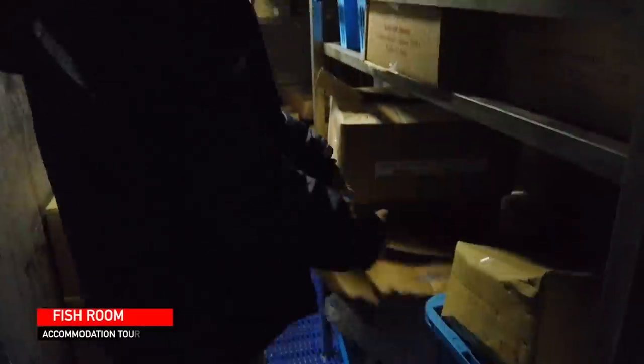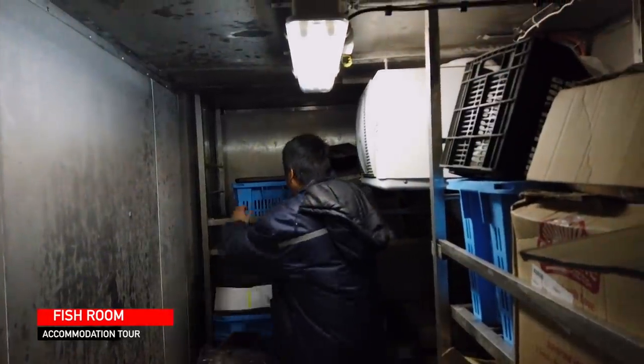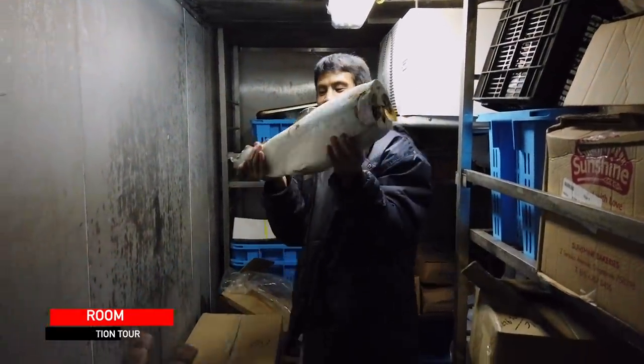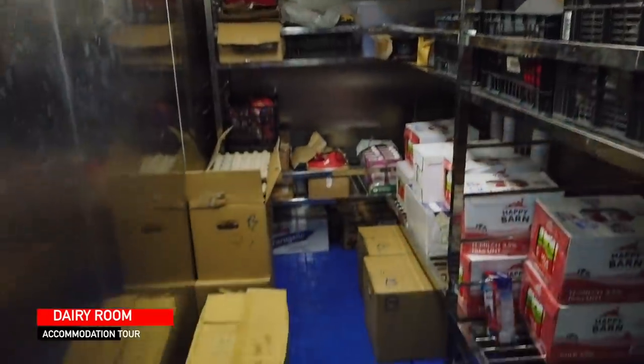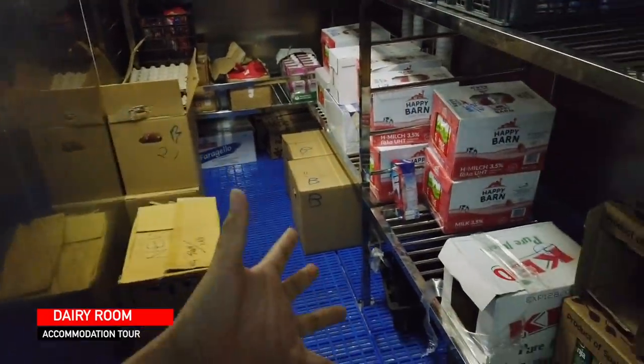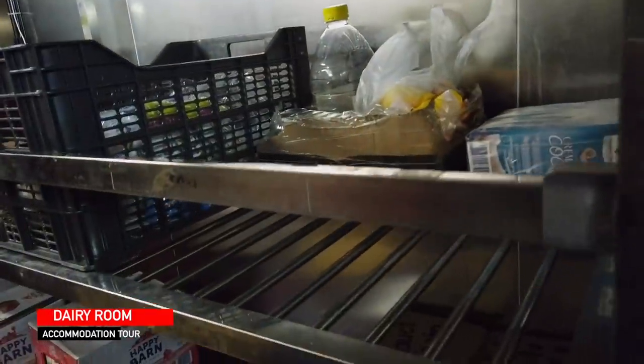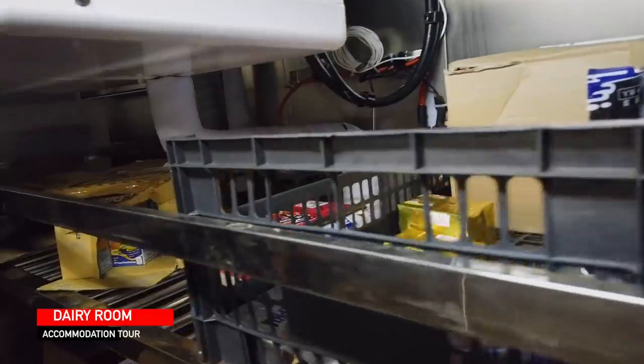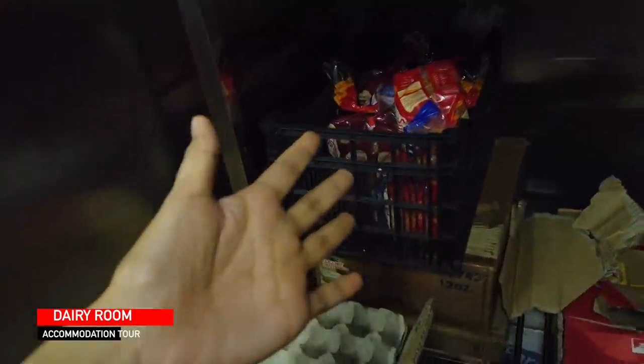So this one is the fish room — it's very cold in here. When I was a cadet, I got locked in here once. This is a legit fish room with a huge fish. This is the dairy room where we keep our dairy products such as milk, eggs, and juices. We also have bread.